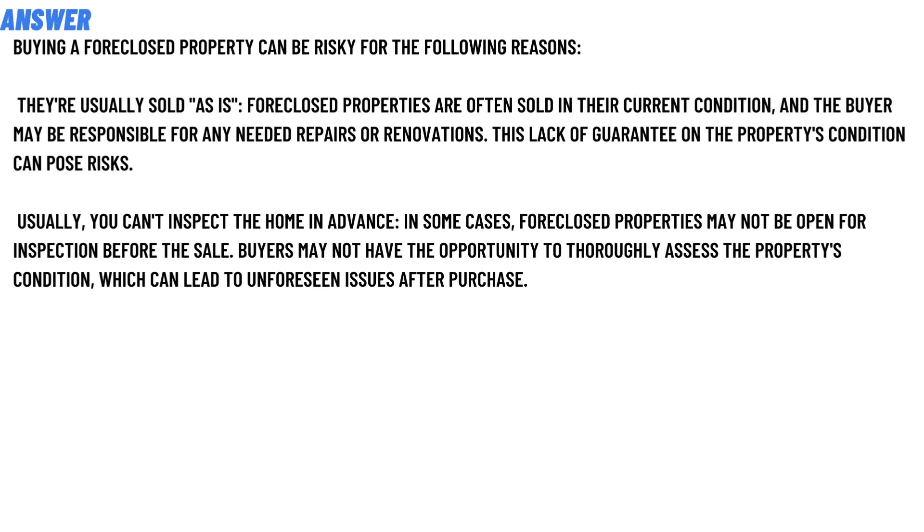Usually, you cannot inspect the home in advance. In some cases, a foreclosed property may not be open for inspection before the sale. Buyers may not have the opportunity to thoroughly assess the property condition, which can lead to unforeseen issues after the purchase.